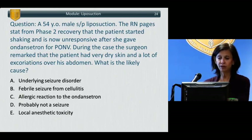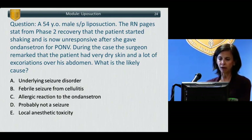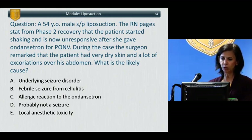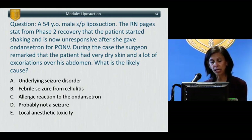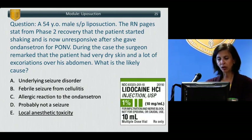Let's talk about liposuction. A 54-year-old male just had a liposuction procedure. The recovery room nurse pages you because the patient started suddenly shaking and is now unresponsive after she gave him ondansetron for nausea. During the case, the surgeon remarked that the patient had very dry skin and excoriations over his abdomen where the liposuction had been done. What is the likely cause? Options: an underlying seizure disorder, a febrile seizure from cellulitis, allergic reaction to ondansetron, probably not a seizure, or local anesthetic toxicity. The answer is local anesthetic toxicity.